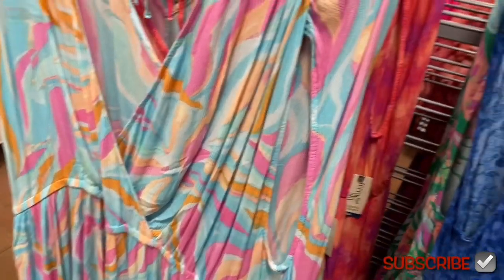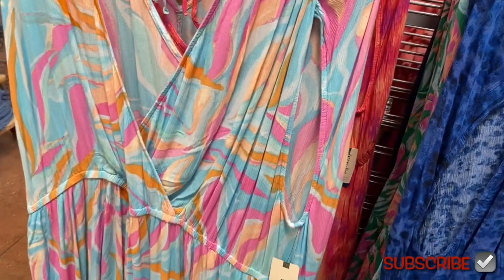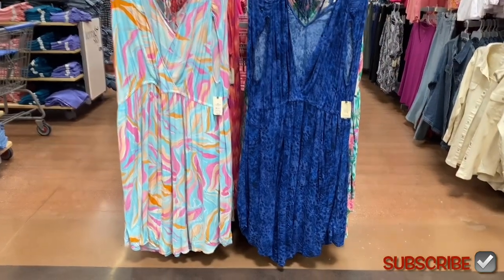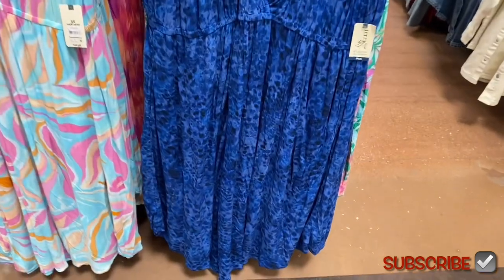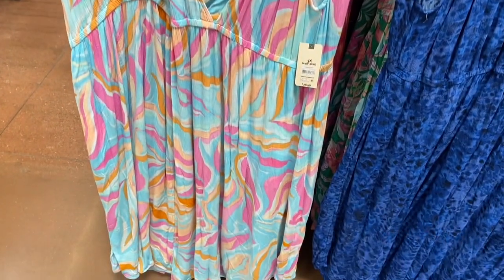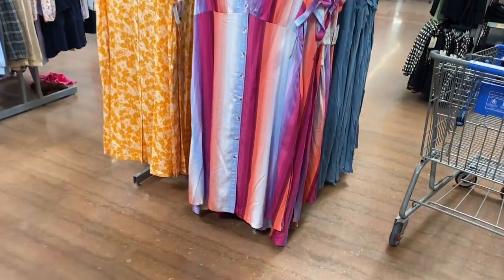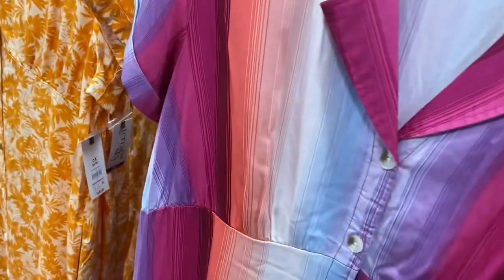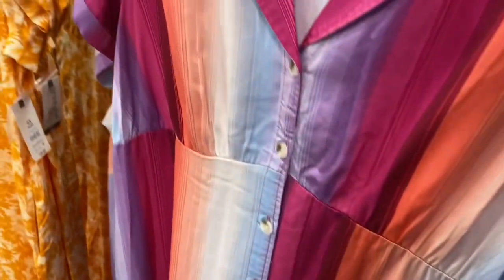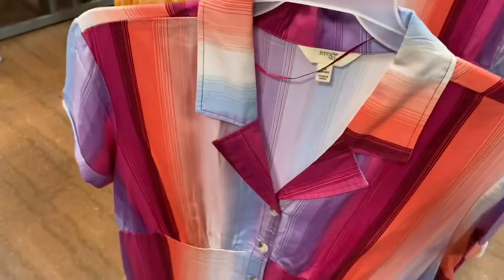These look so adorable — I bet they sell fast. There's the animal print with a tie, or you can get this other one. These look so adorable I feel like I'm at Dillard's. It's a color shirt dress, $28.98. Look how pretty — I like the stripes and the colors, definitely summer vibes, beach vibes. That one is so cute.